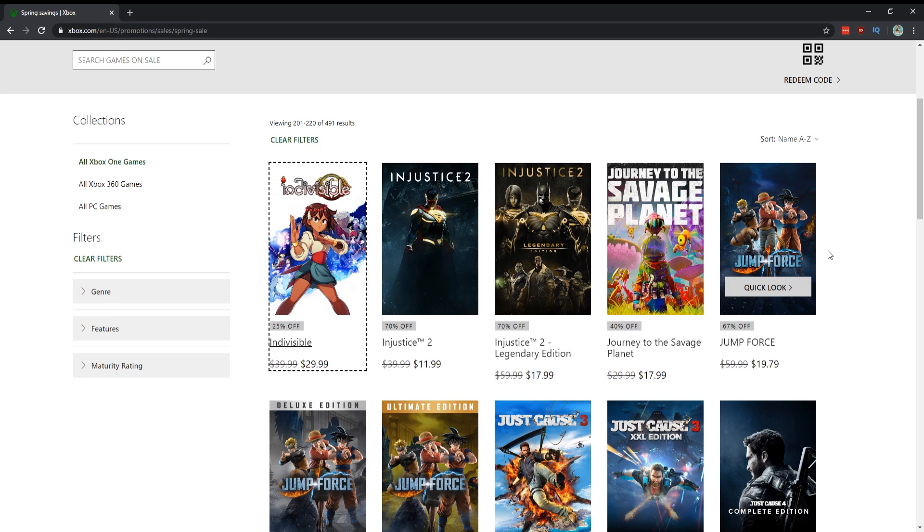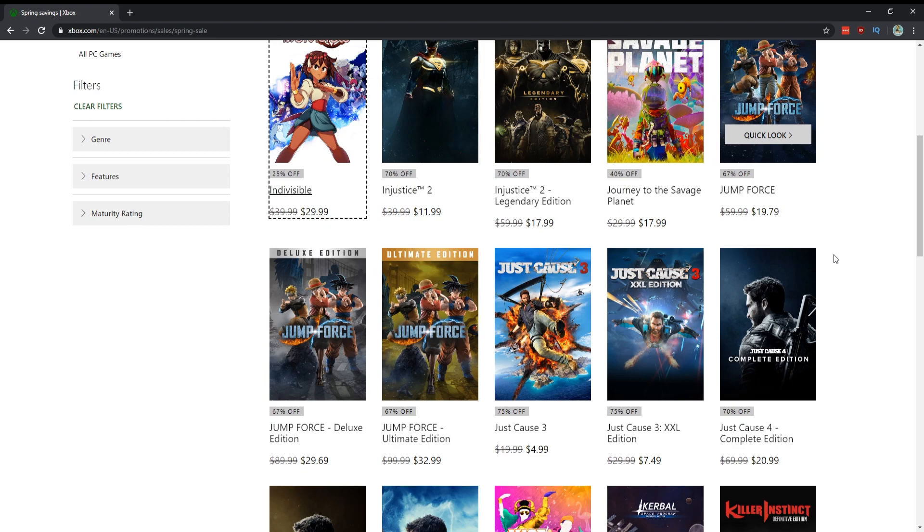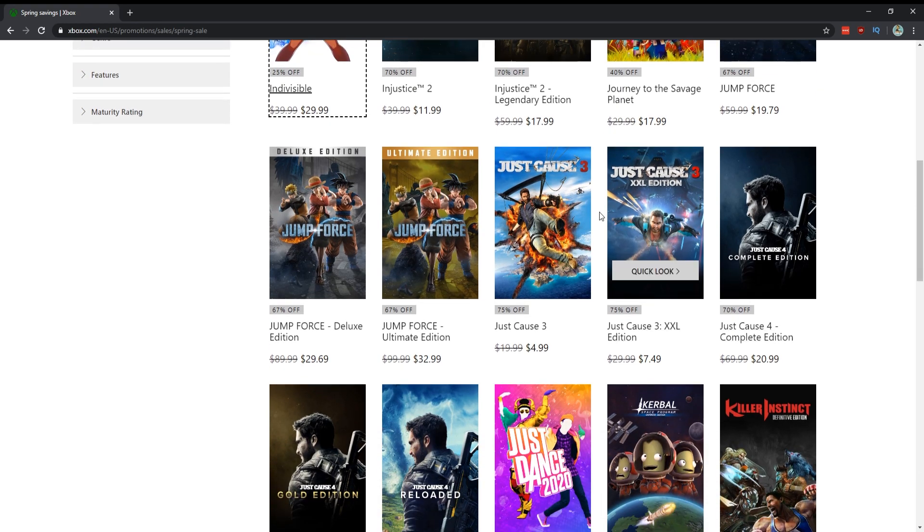Journey to the Savage Planet is a newer game — I bought it at $30 and quite liked it, you can play it in co-op. For $17.99 I'd like to see it a bit cheaper, but if you were on the fence at $30 and didn't pull the trigger, $17.99 is a really good price. It could be cheaper down the road but I still recommend it. Just Cause 3 is so cheap at $5 — get it. Just Cause 4 Complete Edition for $20 has all the DLC.